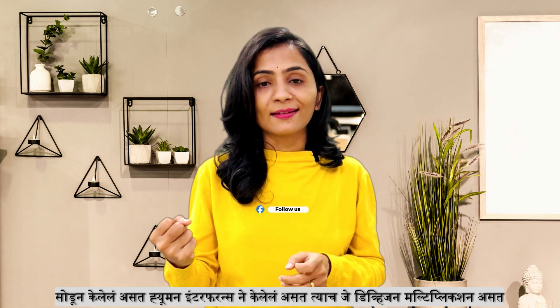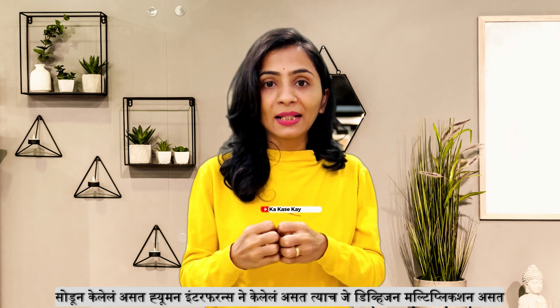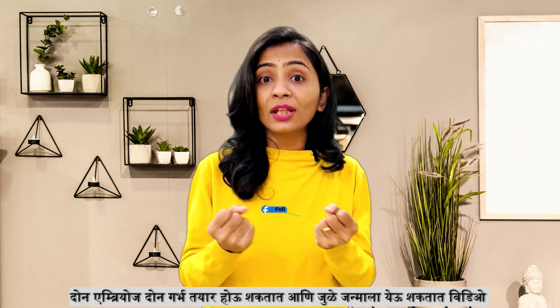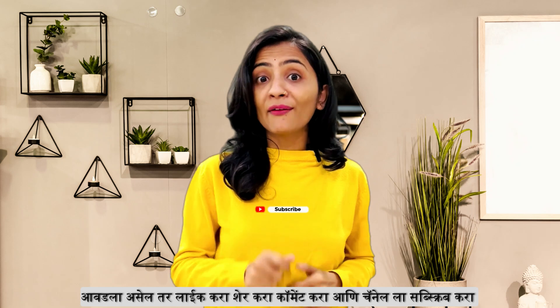Natural processes face human interference, and in addition to that, there are division and multiplication which can be affected. Please like, comment, share and subscribe to our channel.